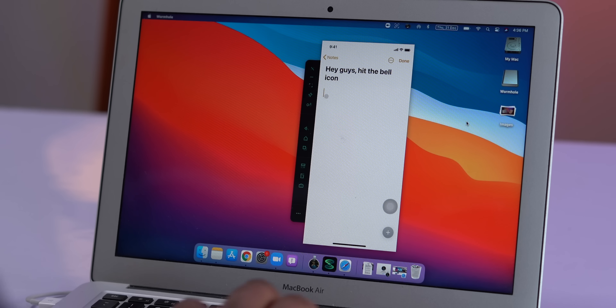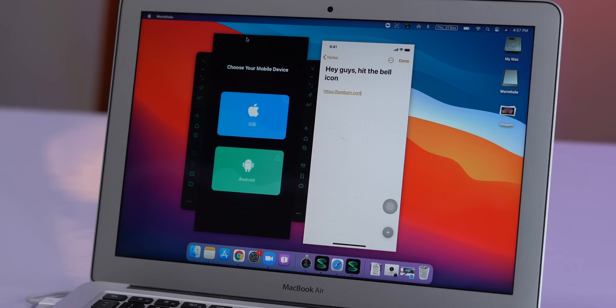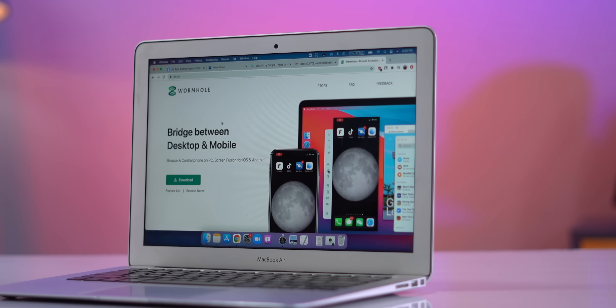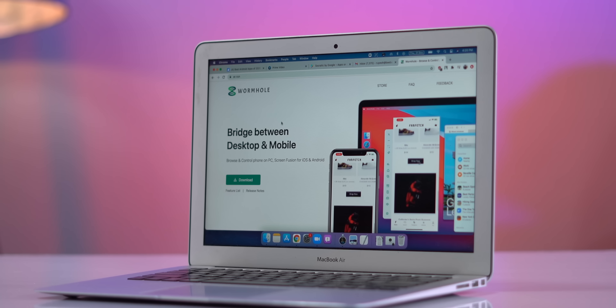I can also copy text from my laptop and paste it on the phone, drag and drop files as well, and connect multiple phones at once. I like that these features are available for both Android and iOS. Wormhole is available for Windows, Mac, iPhones and Android, so check it out from the link below.